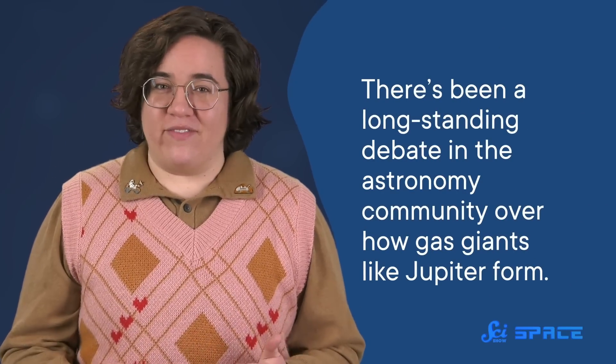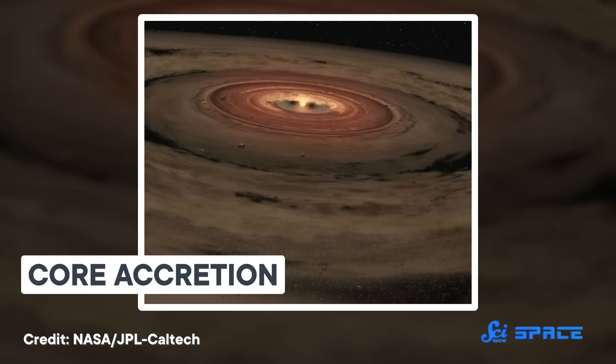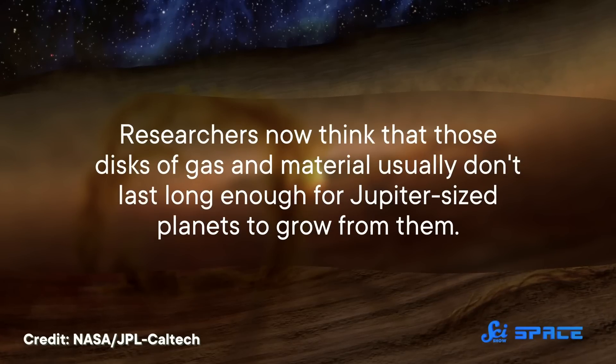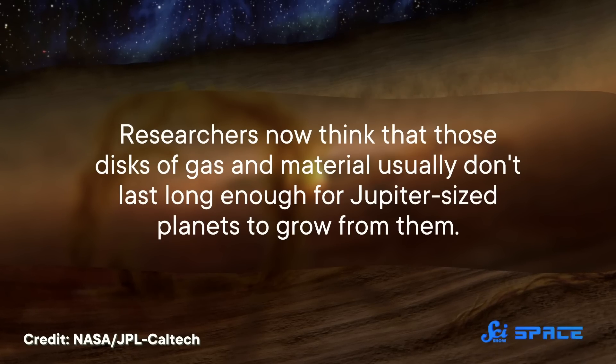There's been a long-standing debate in the astronomy community over how gas giants like Jupiter form. One of the leading ideas is an intuitive one called core accretion. Remember that disk of stuff around our young star? Basically, you start with a small lump of matter in the disk and then gradually amass material from the rest of the disk until you get a gas giant. But there are some problems with that theory — mainly, researchers now think that those disks of gas and material usually don't last long enough for Jupiter-sized planets to grow from them.